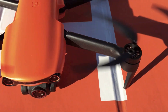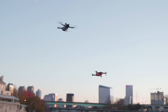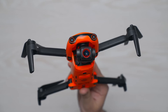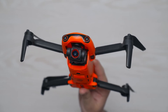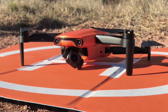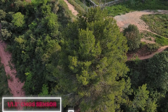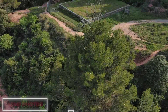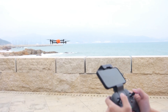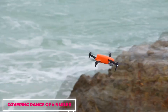What truly distinguishes the Autel Robotics Evo Nano Plus is its competitive pricing, positioned slightly below that of its counterpart, the DJI Mini 3 Pro. This strategic pricing makes it an enticing choice for budget-conscious consumers, offering an optimal blend of performance and affordability. A deeper dive into its specifications reveals a 1/1.3-inch CMOS sensor, empowering the drone to capture 50-megapixel photos and shoot in stunning 4K video resolution. The 28-minute flight duration enhances user flexibility, while the impressive range of 4.9 miles expands the horizons for exploration.